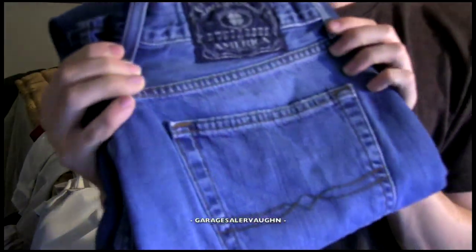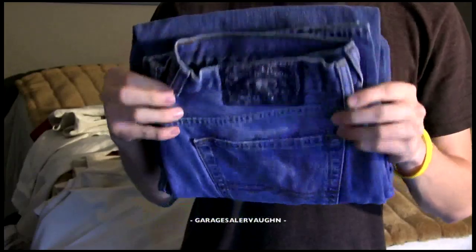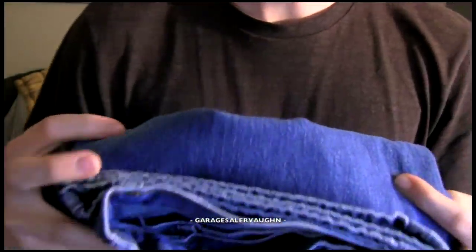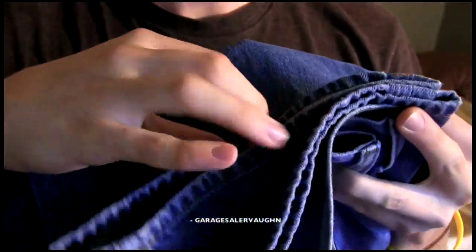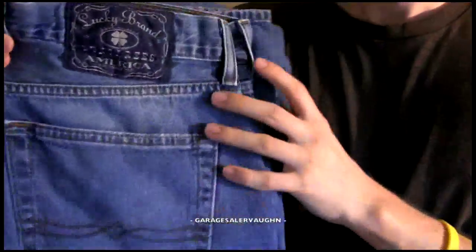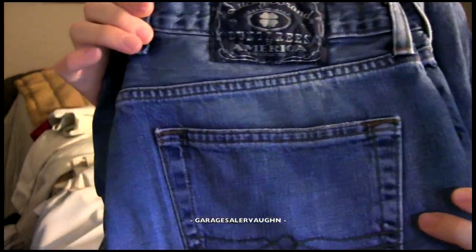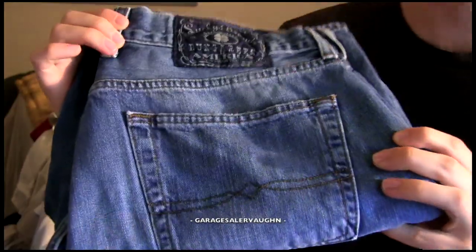Next up is another pair of Lucky jeans. They are pretty simple blue jeans in really good condition — no problems with the bottom or anything, like new. I got these for only $6 and in this condition they're going to have no problem selling for $15 to $25.